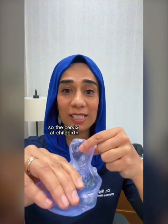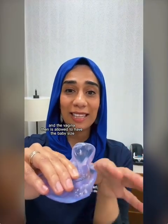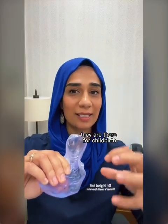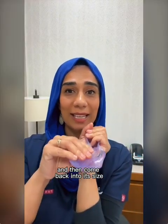All these ridges, or rugae, allow the vagina to expand and stretch. At childbirth, the cervix opens up to 10 centimeters to allow the baby's head through, and the vagina can accommodate roughly 35 to 36 centimeters — the size of the baby. The rugae are brilliant: they're there for stretching during sex, for childbirth, and for menstruation, allowing significant expansion and then returning to their original size.